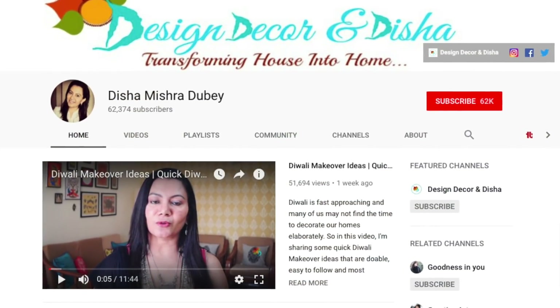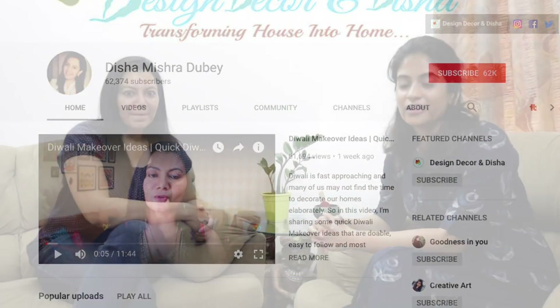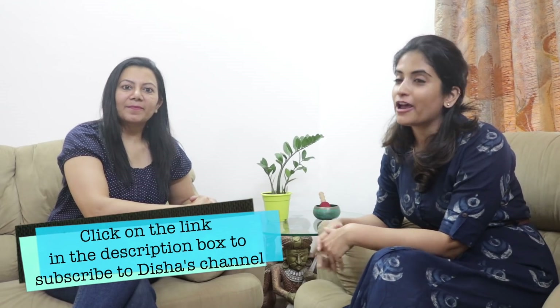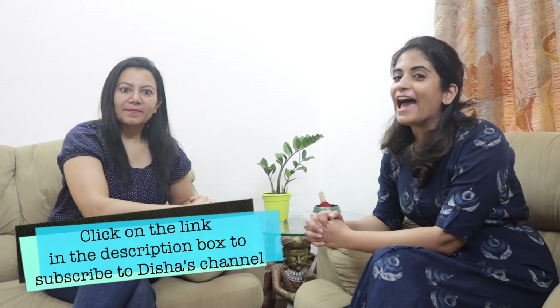Hi everyone, Ashpreet here, welcome back to Slick and Natty. Today I have with me Disha from the YouTube channel DishasMishraDube. For those of you who don't know, she has a channel on which she does DIY home decor and interior related stuff. I love all things related to interior, so I happened to chance upon her channel. I love all the things she does — she can transform walls, paint walls, all on her own.